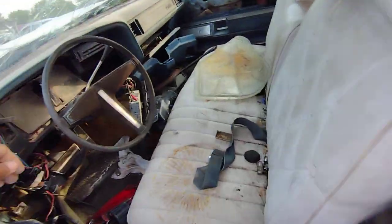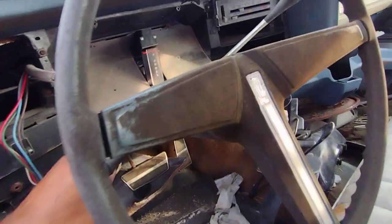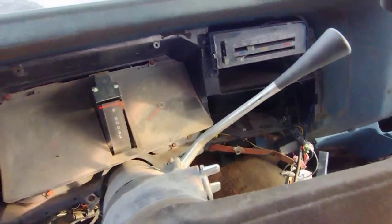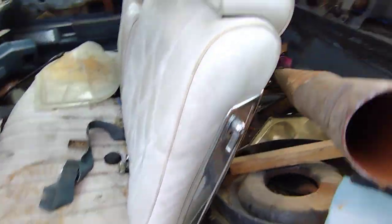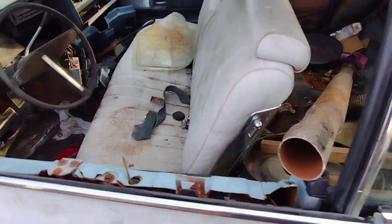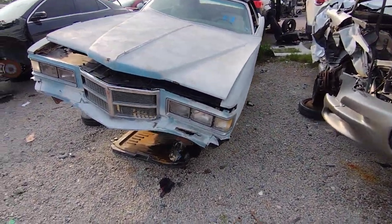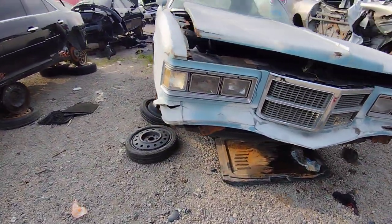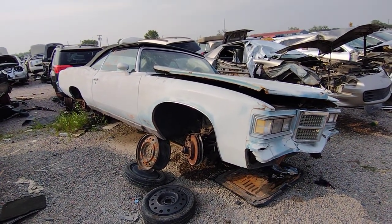I don't know, man. We're reading 67,000 miles. Yeah, well that's gonna do her. We should have got here when it was in better shape, but oh well — beggars can't be choosers. Gotta get it the way it is. All right people, on to the next one.